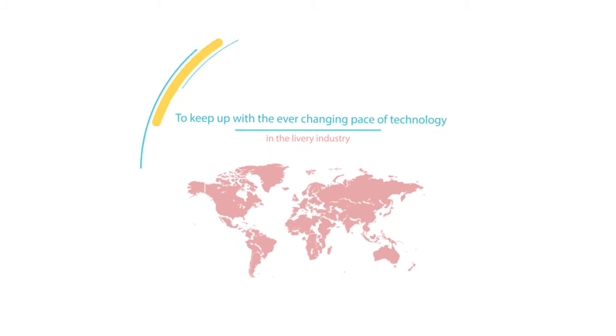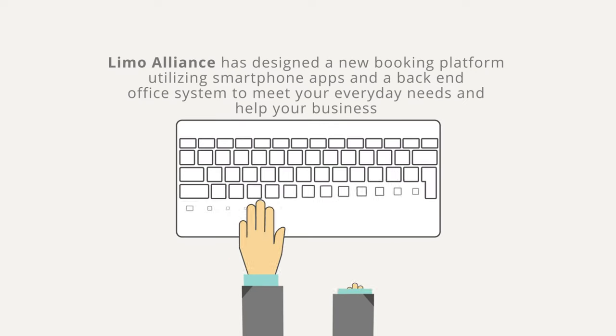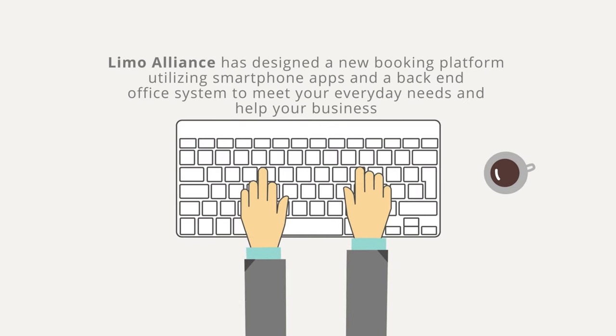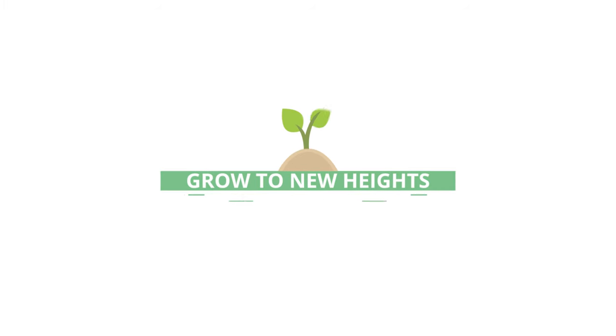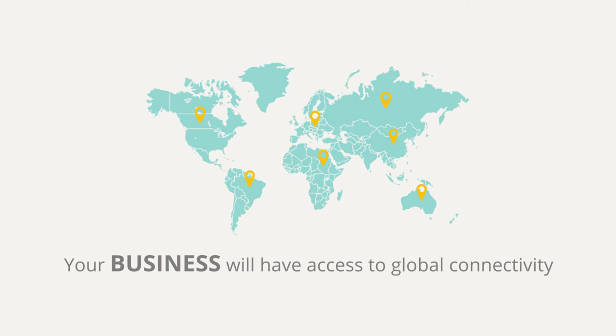To keep up with the ever-changing pace of technology in the livery industry, Limo Alliance has designed a new booking platform utilizing smartphone apps and a back-end office system to meet your everyday needs and help your business grow to new heights. With your customized mobile passenger and chauffeur app, your business will have access to global connectivity.